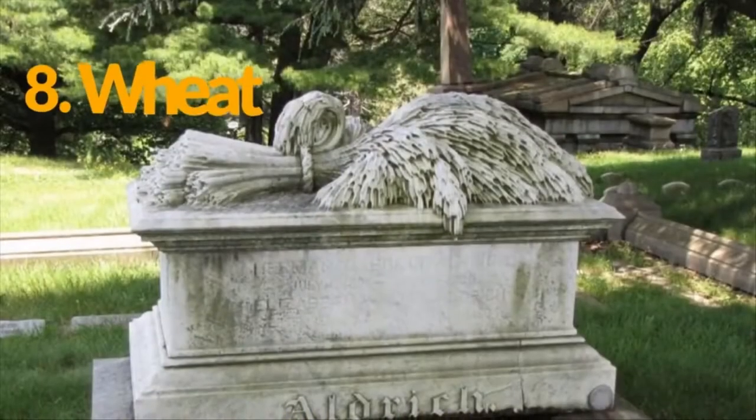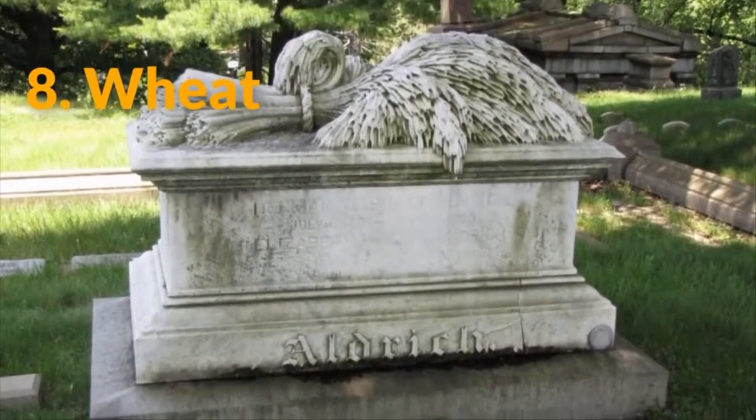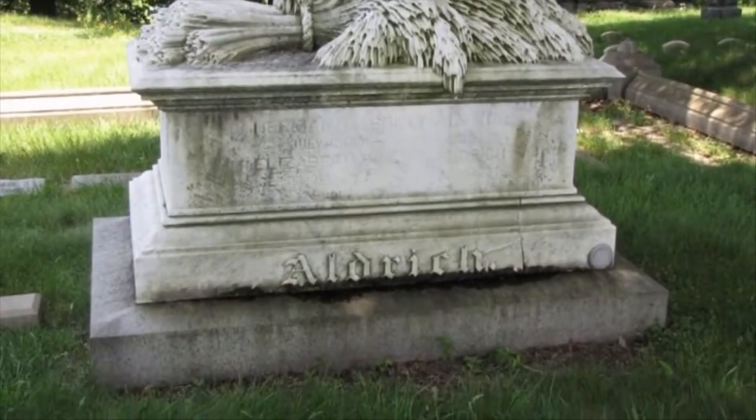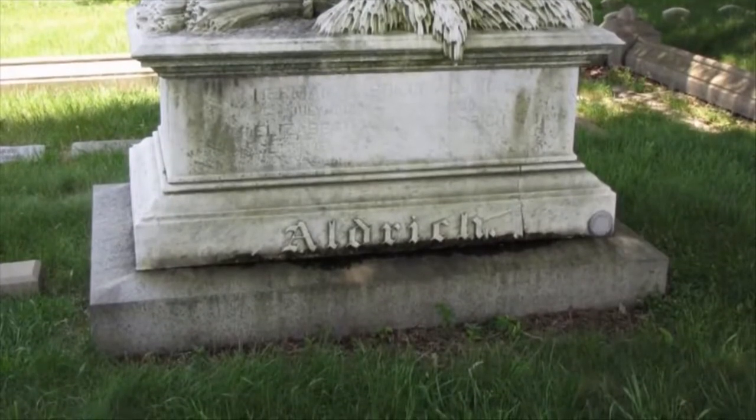8. Wheat. Wheat and oak are popular symbols on headstones to symbolize a long and eventful life. The wheat means the life that once prospered was harvested by the grim reaper when the time was right.